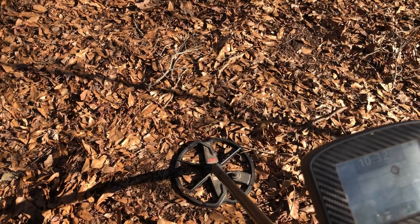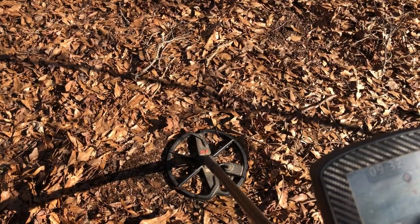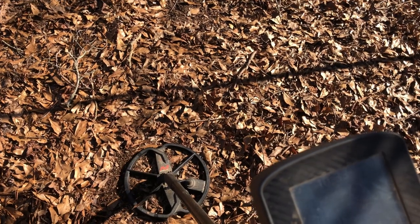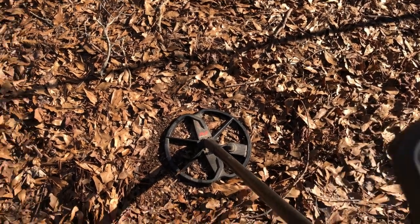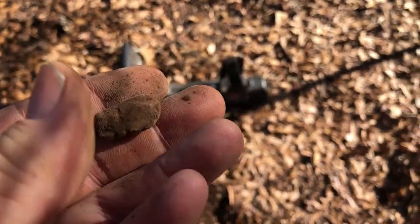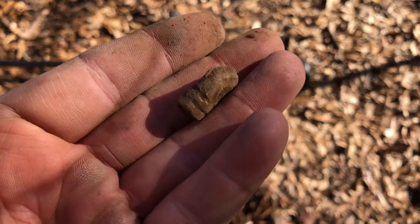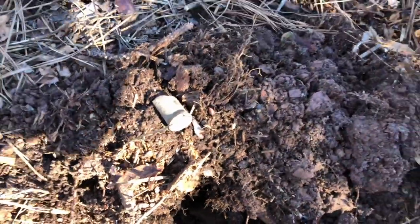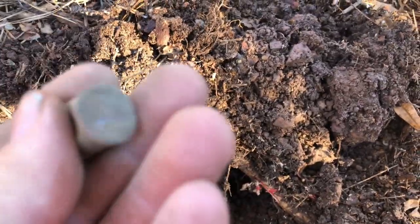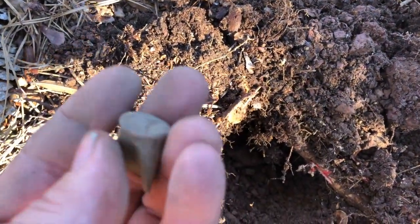Getting a 10-32 signal, which could be either a mini ball or an Indian head penny, or a number of other things. It wasn't a mini ball but it was a bullet — I believe that's post-Civil War. And I finally got something Civil War era: an old rimfire casing, probably from a Spencer carbine. That was down maybe four or five inches, rang up 10-29 on the CTX.